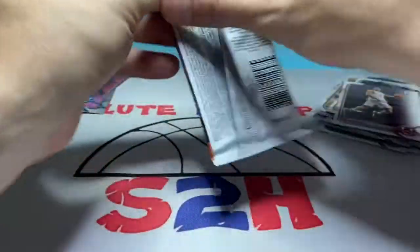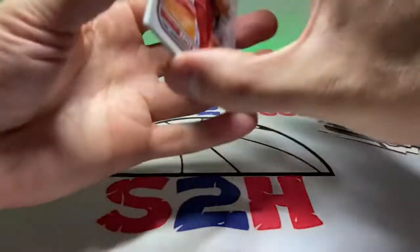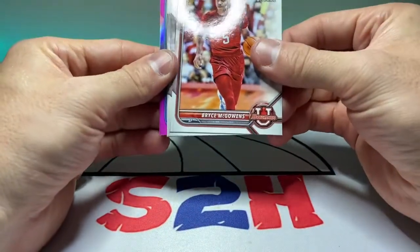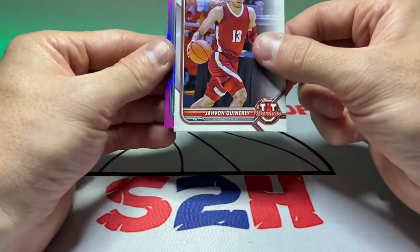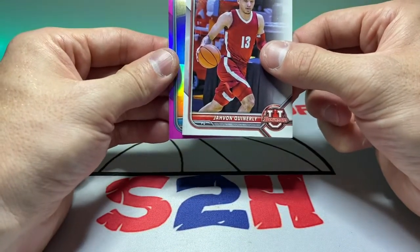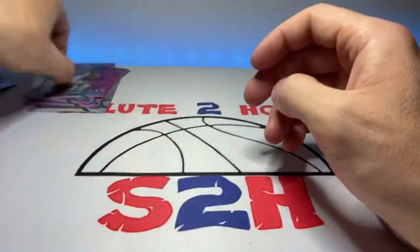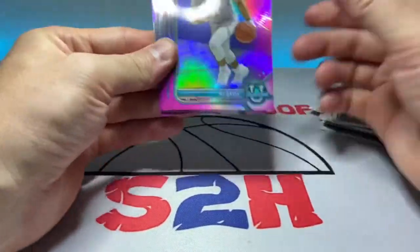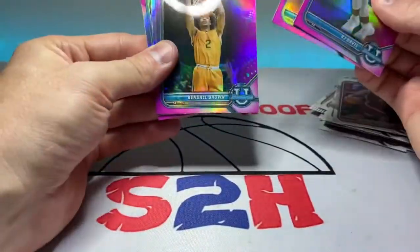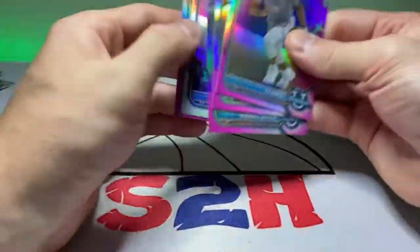Last pack: Bryce McGowan, Trevor Keels, Jared Rhoden, Javon Quinerly, and RJ Davis. Not too bad looking cards honestly — wish they were all chrome but these are kind of sweet looking. Like the purple.